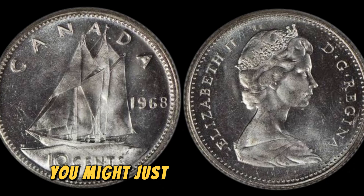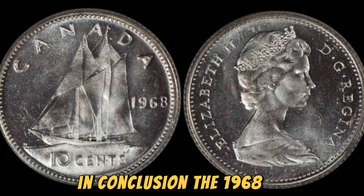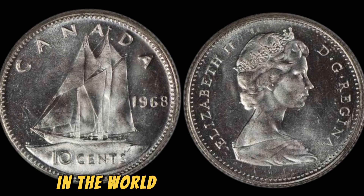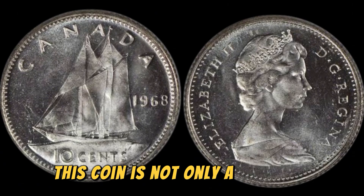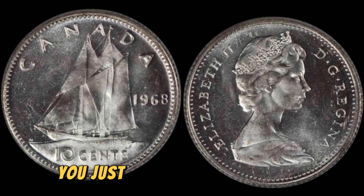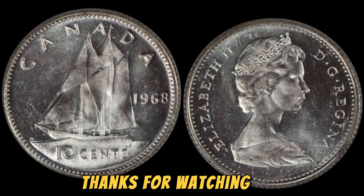And who knows, you might just stumble upon the find of a lifetime. In conclusion, the 1968 No Lincoln penny coin is a true rarity in the world of coin collecting. With a value of 1.7 million dollars, this coin is not only a valuable collectible but also a piece of history. So keep your eyes peeled and you just might uncover one of these elusive treasures.